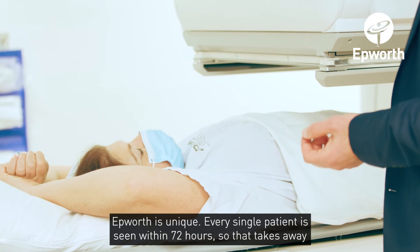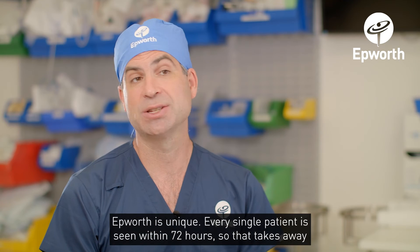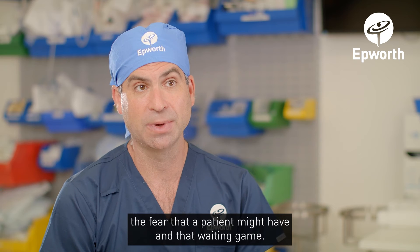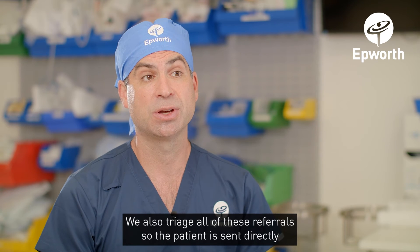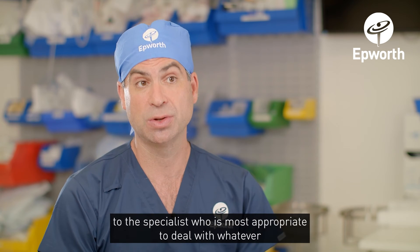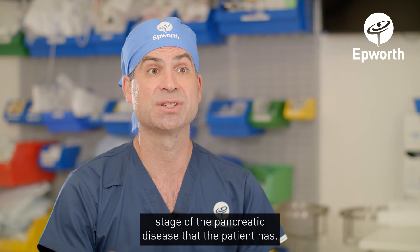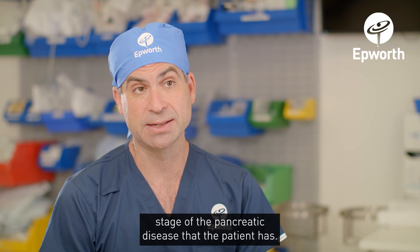Every single patient is seen within 72 hours, which takes away the fear and that waiting game a patient might have. We also triage all referrals so the patient is sent directly to the specialist who is most appropriate to deal with whatever stage of pancreatic disease they have.